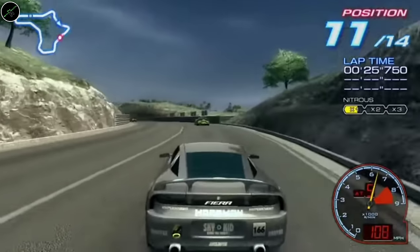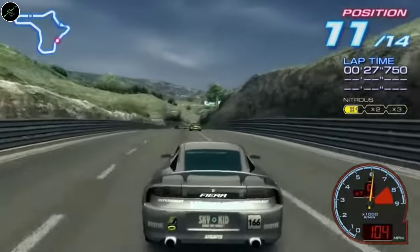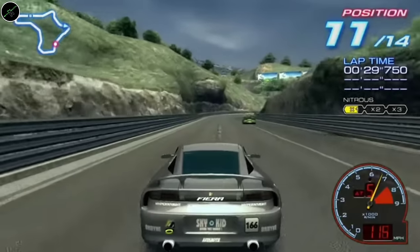Resident Evil 5 Standard Edition. Another one which went up in price because of backwards compatibility, similar to the 50 Cent game. Ridge Racer 6 — fantastic game, I love this game. I'm not sure I completed it — I think I finished all the races.